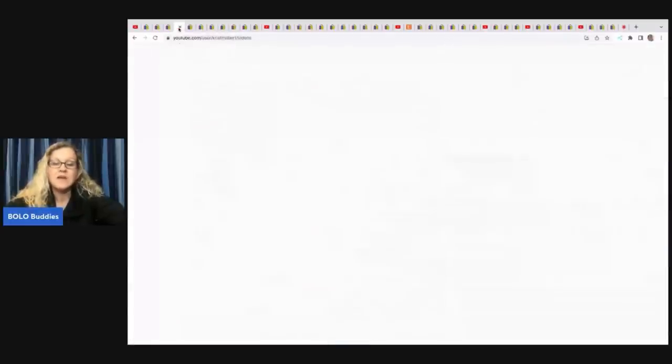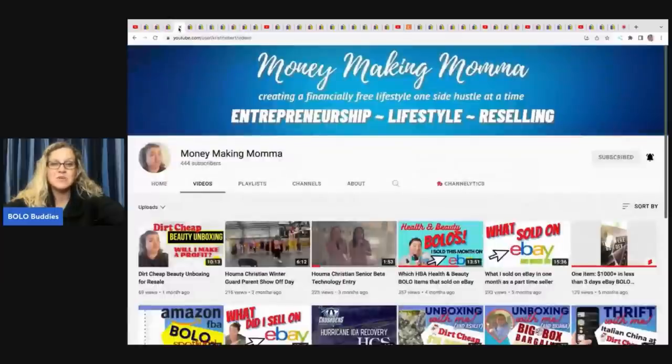The next items come from Money Making Mama, and this is her YouTube channel. She goes in and does retail arbitrage, but she goes to a place called Dirt Cheap. She sells things kind of wholesale in bulk, in lots.